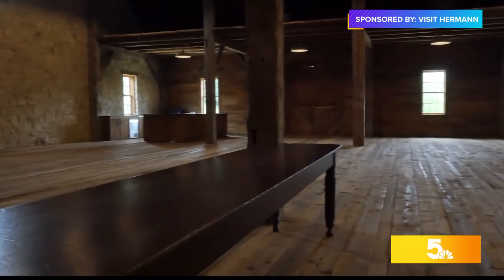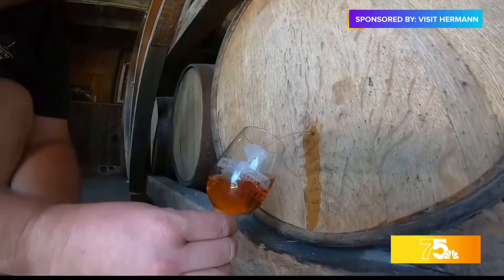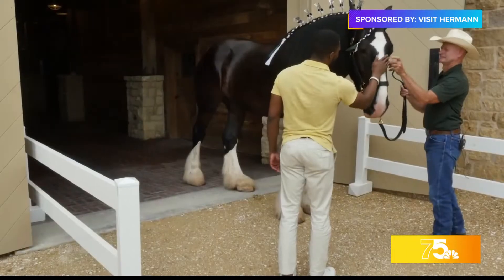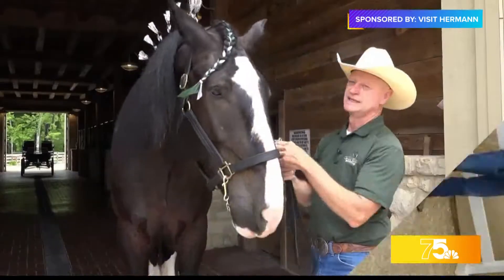While on the farm, you can also enjoy wine tasting and even spirit tasting, which is always a fan favorite. But the true stars are the horses — like Jack here. Jack is 19 hands tall and is six years old.